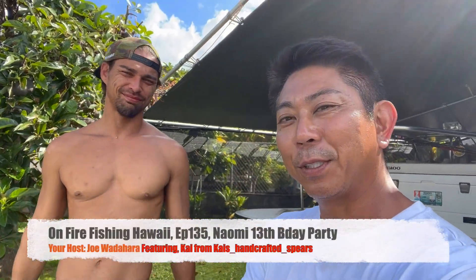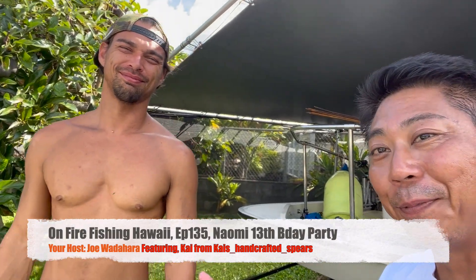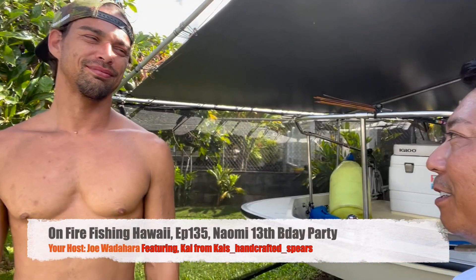Hey, what's up guys, welcome back to another episode of On Fire Fishing in Hawaii. I'm here with Kai from Kai's Handcrafted Spears, so we're gonna go fishing, go diving, we'll see — it's a really nice day so we're gonna get out there.